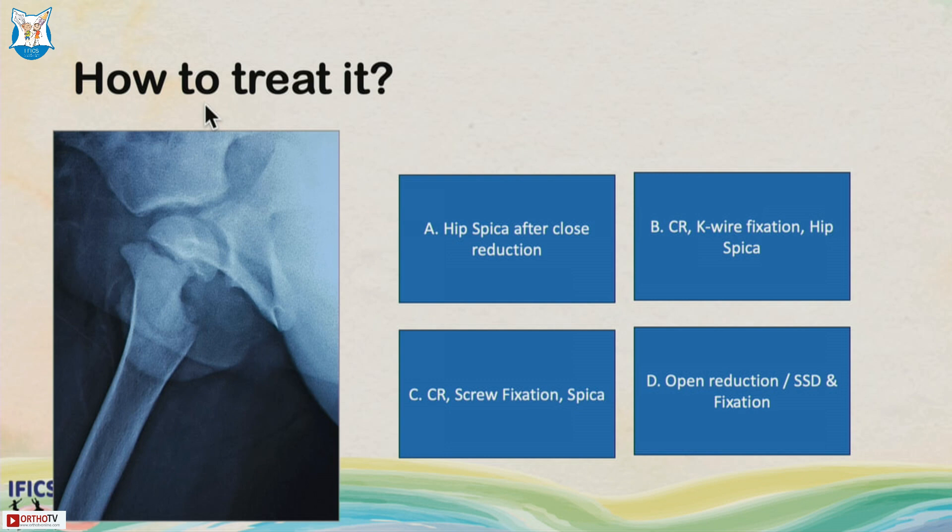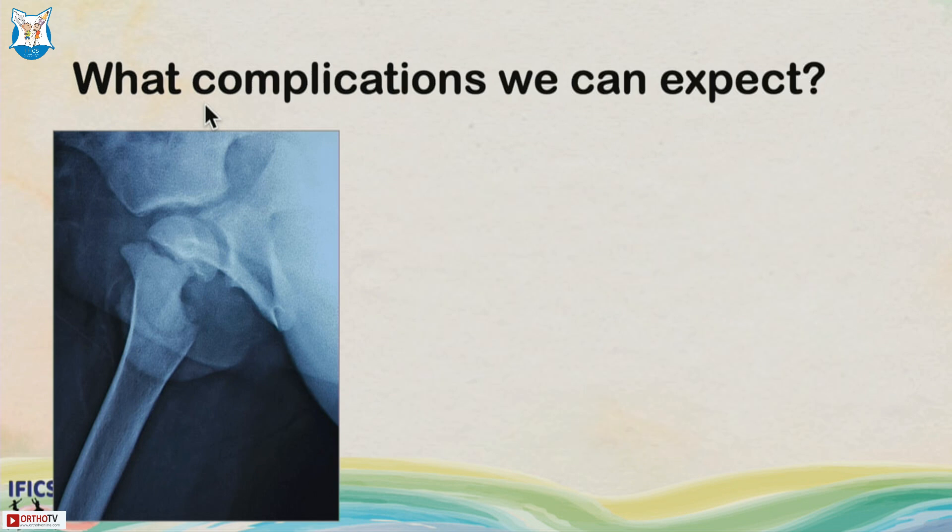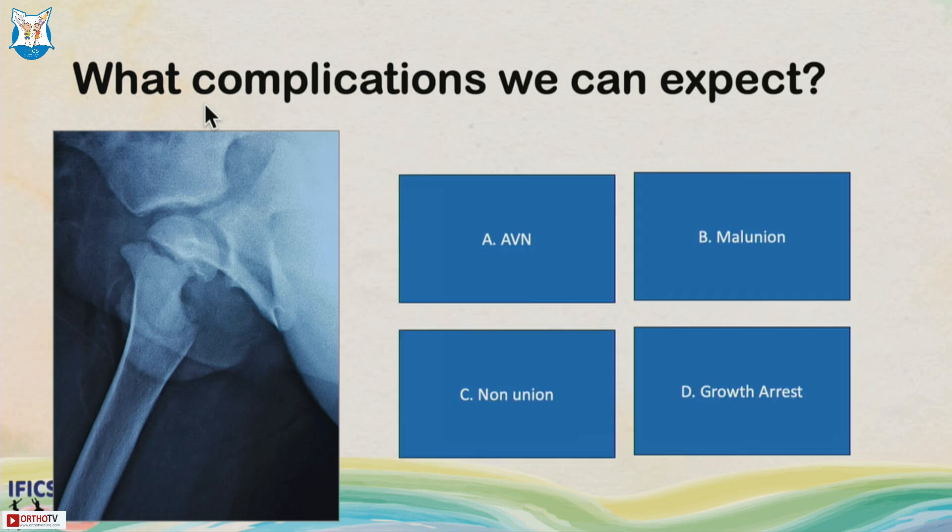Many of us think this child is young with a lot of growth remaining and would try to fix with a K-wire, while some are planning screw fixation. What complications can we expect — AVN, mal-union, growth arrest, non-union?